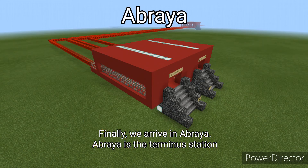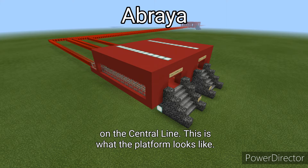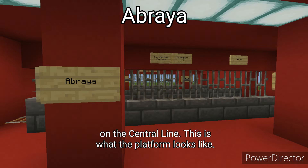Finally, we arrive at Abraia. Abraia is the terminus station on the Central Line. This is what the platform looks like.